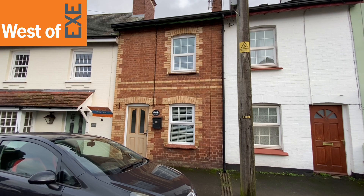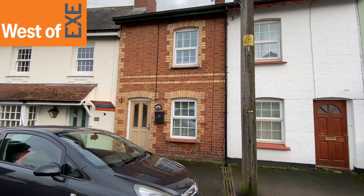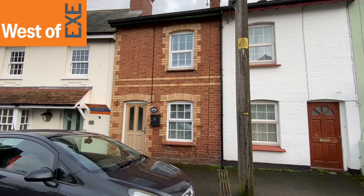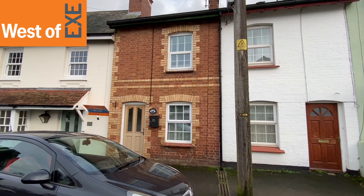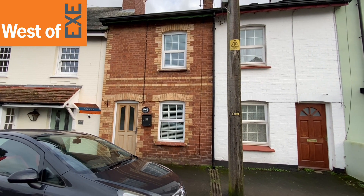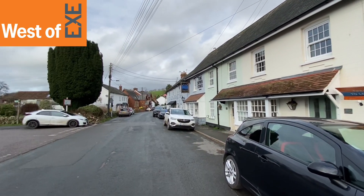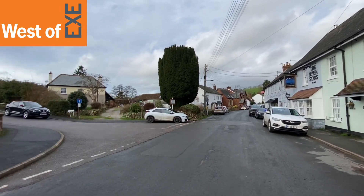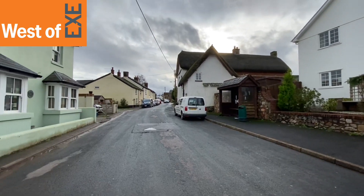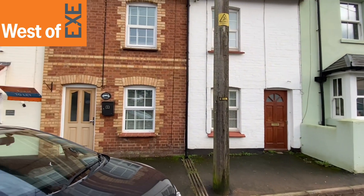So here we have Jasmine Cottage, number one York Cottages, situated in the centre of the highly sought after village of Kenford, just on the outskirts of the city of Exeter. Lovely village, good amenities, got the local store down the road there, lovely countryside walks and good access to the major road network.